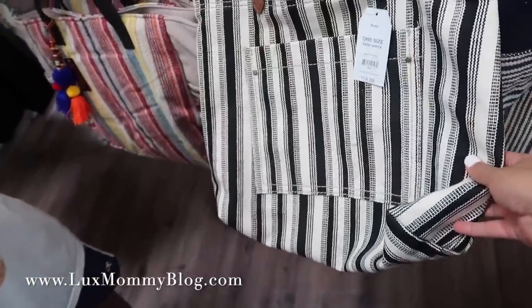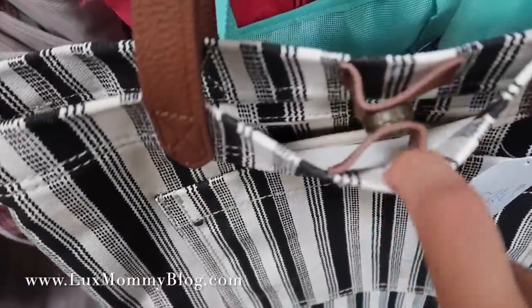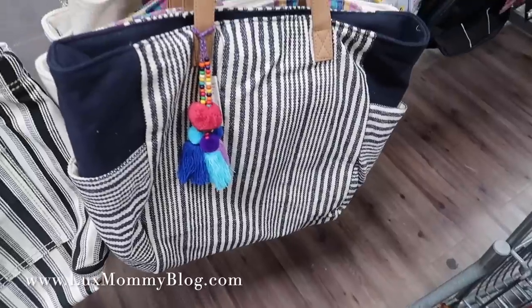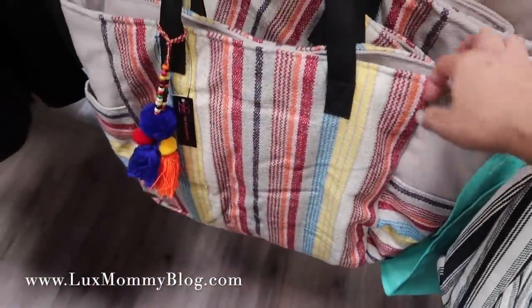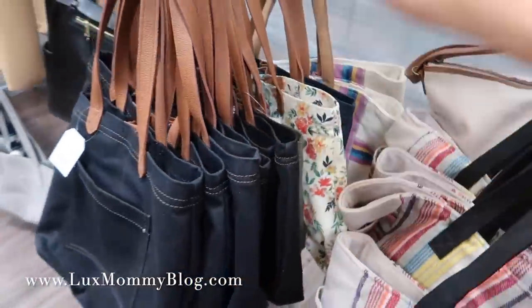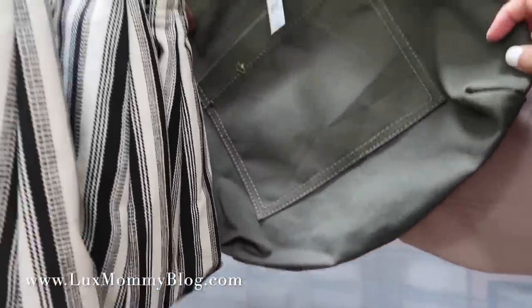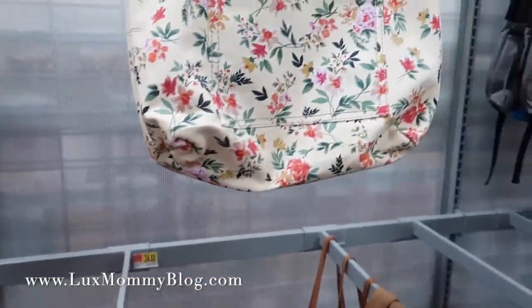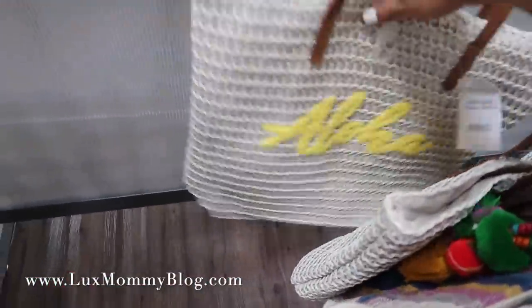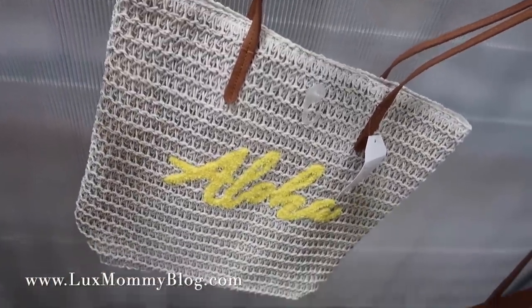I had to show you guys these little totes — how cute is this? It's from Time and True. They also have like these. I just had to show you those. Oh, I like this floral one — floral one's really cute. And then they have the neutral canvas, and then they have the green canvas. I kind of like that one, and then a floral here. Those are super cute. Oh, there's a little straw one. Oh, this is cute — I love this. It says 'Aloha,' that's really cute.